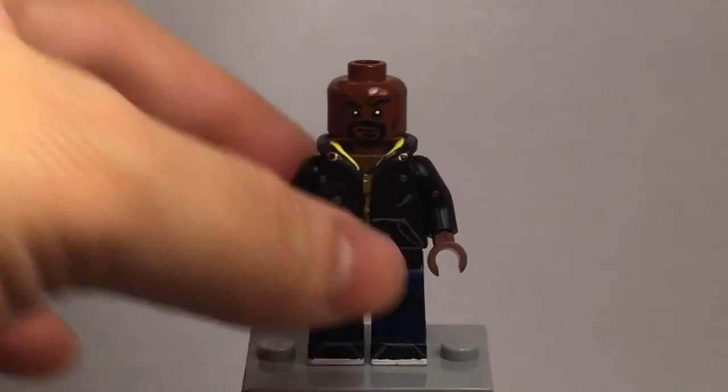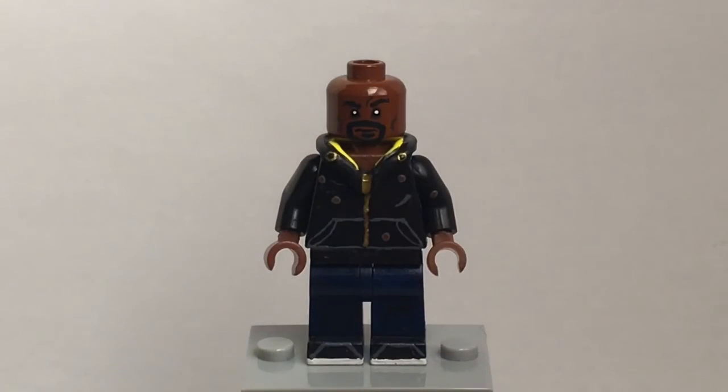I completely painted the face. I took a lot of inspiration from the Finn hair piece, because although John Boyega and the actor for Luke Cage — I can't remember his name off the top of my head — they may not be the same person, but they do share similarities, so I decided to carry some facial features from Finn onto my Luke Cage figure.